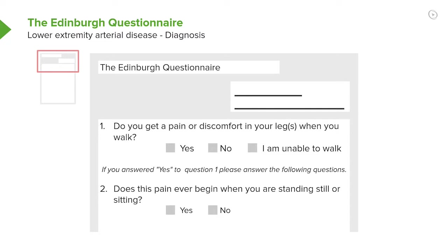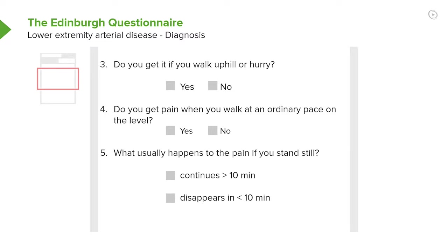Here are some of the questions from the Edinburgh questionnaire. First question: do you get pain or discomfort in your legs when you walk? And if you said yes, does the pain ever begin when you're standing still or sitting? If the pain is there all the time, it's usually not intermittent claudication. And it's particularly brought on if you walk uphill or in a hurry, as you see in question number three.